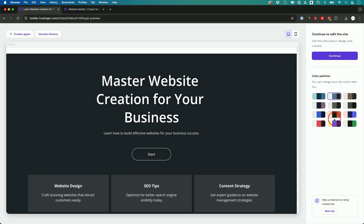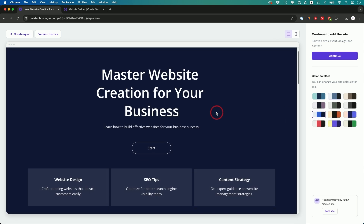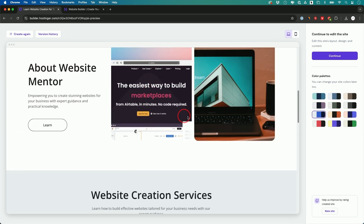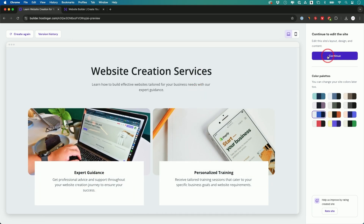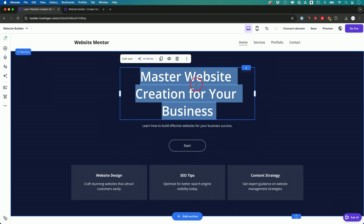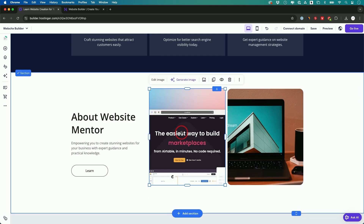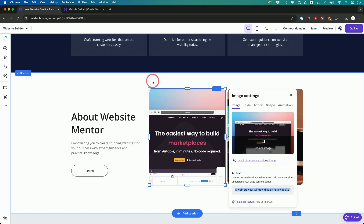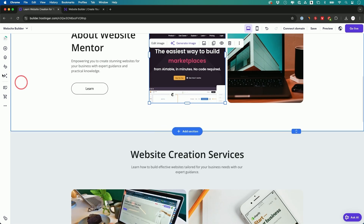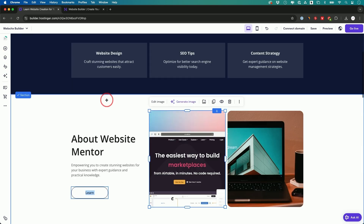I can change the colors, and you can see it created a headline and all these different sections of the website — it has animation and it's 100% customizable. It has an AI writer built into all these sections. If you want to change an image, you can click on it, generate using AI, edit the existing image, or add your own images.